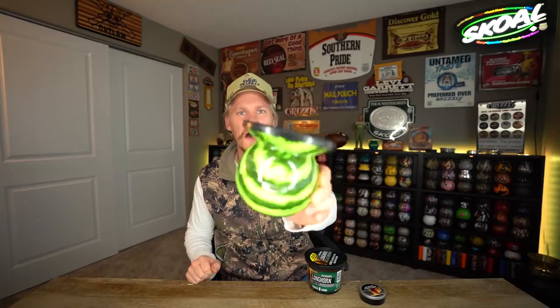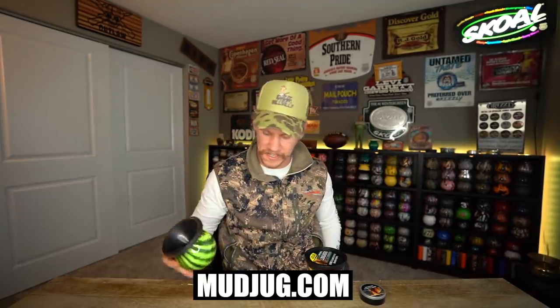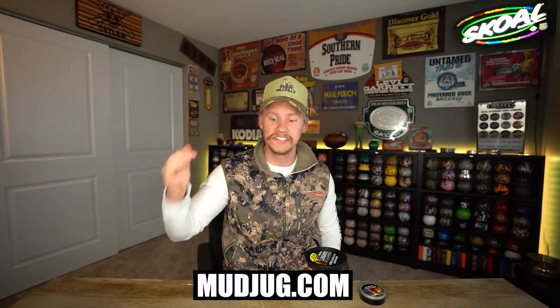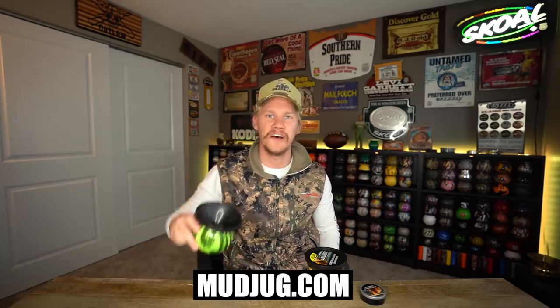Mud jug of the day — we got the Wild Watermelon Mud Jug right there. This is actually on clearance on mudjug.com, that's why I'm using it today. One of the coolest mud jugs ever, dude — just straight up watermelon. For all you Wild Watermelon fans of Outlaw Dip, you guys will love this one as well. It doesn't freaking tip over — it's got a weighted bottom and it doesn't even spill.